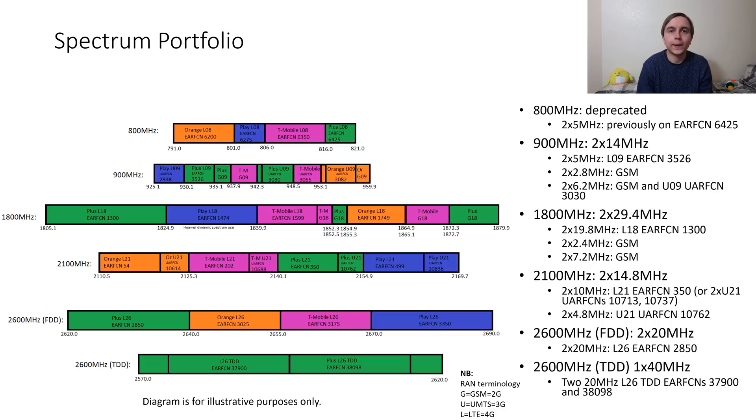Now onto spectrum, which is quite complicated. On the 800MHz band they used to operate with 2x5MHz using EARFCN 6425, but because of licensing costs that is now deprecated and they no longer use it. In the case of 900MHz it's used for 2G, 3G and 4G services, so they've got triple mode 900MHz operation.